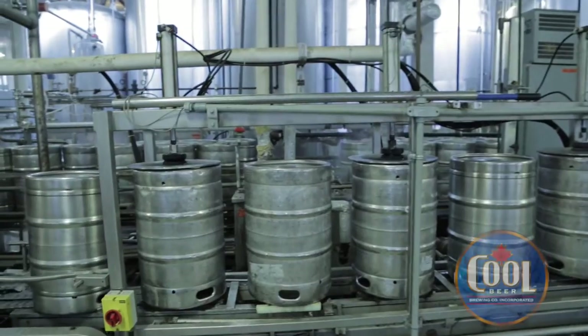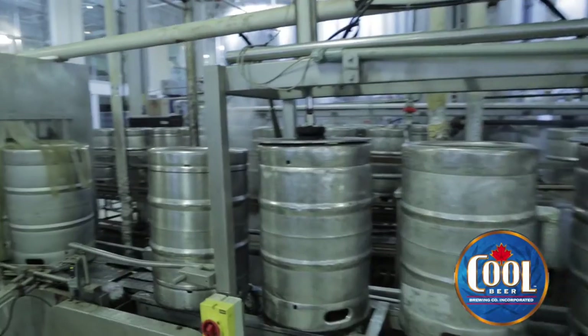This is our packaging area and we do everything from large size kegs. These are 58.6 liters. We also do 20 liter kegs and 30 liter kegs. The way the machine works, we have three different stations.